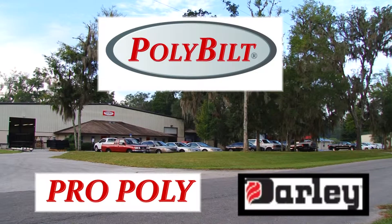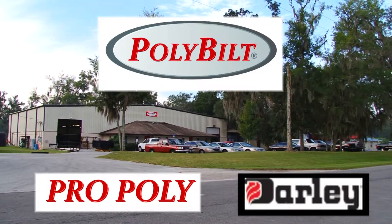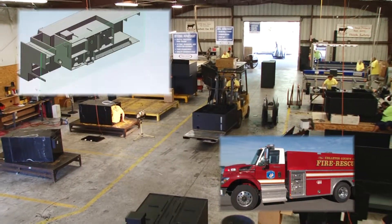Pro Poly has been in business since 1991 and during that time period we have manufactured over 20,000 products for the fire industry both in the United States and around the world. We manufacture water and foam tanks — that's what we cut our teeth with — water and foam tanks for fire trucks.